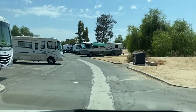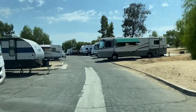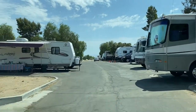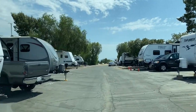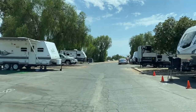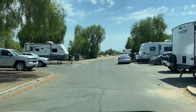As you can see, the spots are pretty big to fit large RVs. What I like best about the campground is that it had hills where I could ride my bike down. My favorite part of the campground was that there was a big yard in front of the campground where I was able to play with all the other kids.